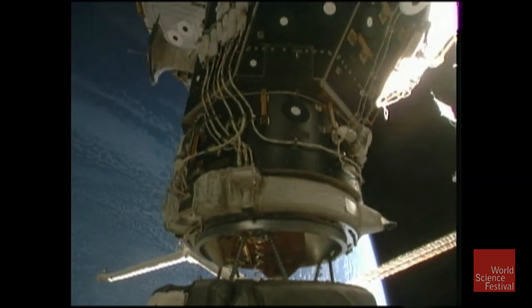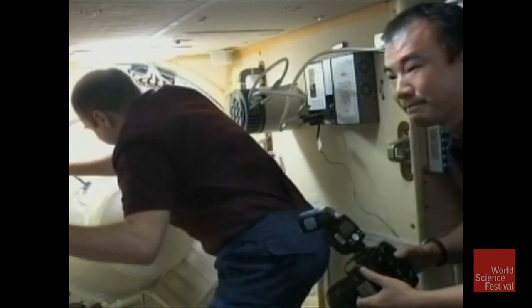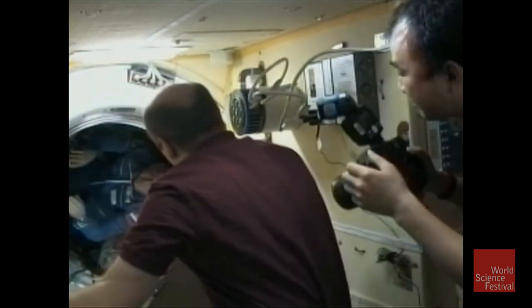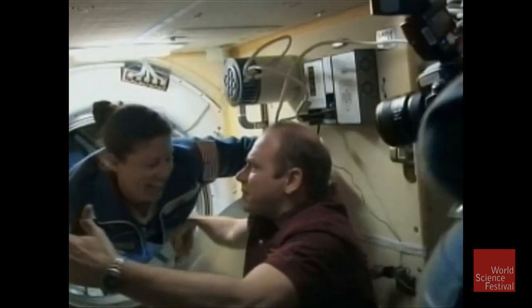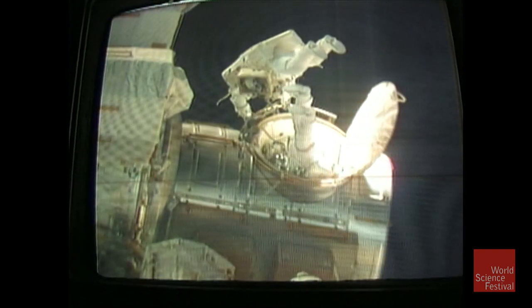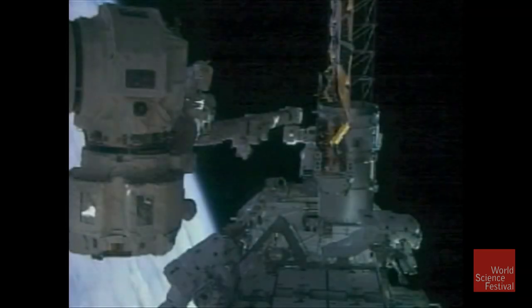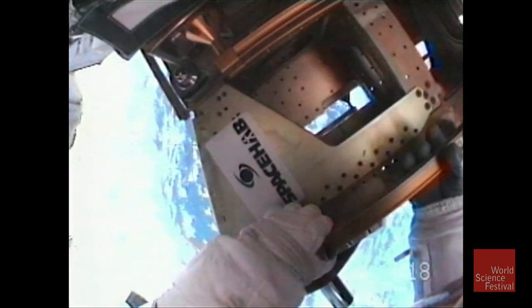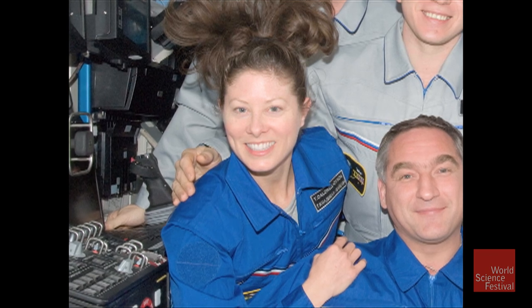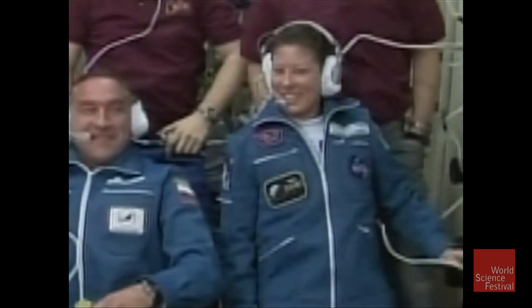The Soyuz is heading toward a link-up with the International Space Station. The hatch is now open. 'Hi Tracy, it's Mom. You all look wonderful, and you look like you had a good flight. Happy Easter.' 'Hello Tracy, it's your husband. You're grinning from ear to ear. It looks like you're happy to be in your home. Enjoy your time up there. I love you.' 'Love you too.'